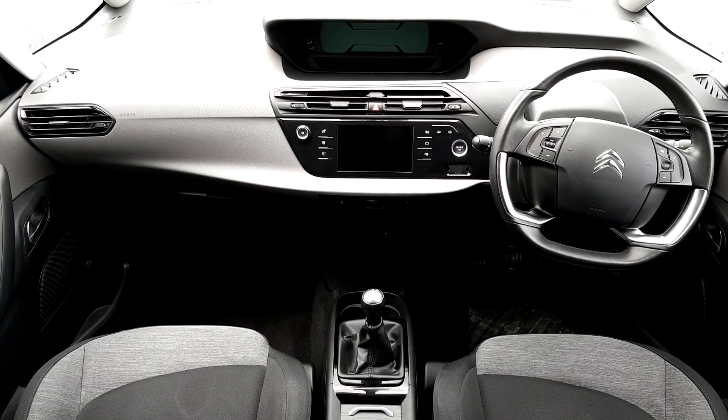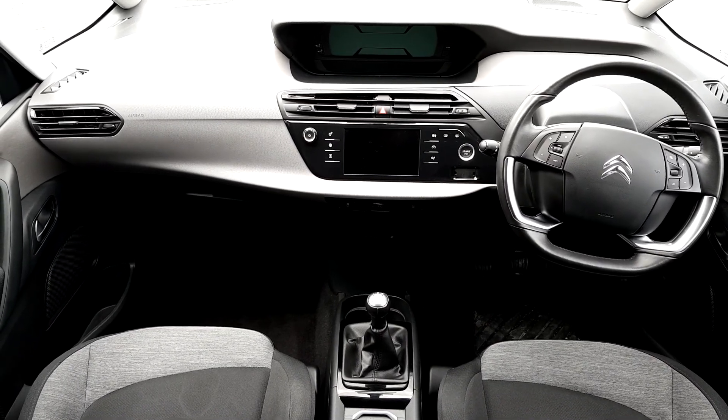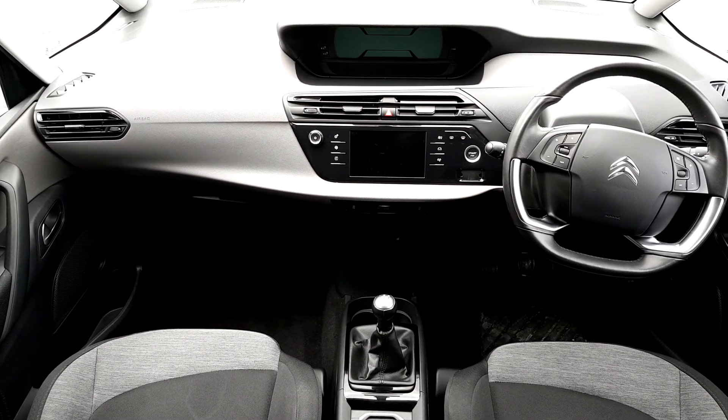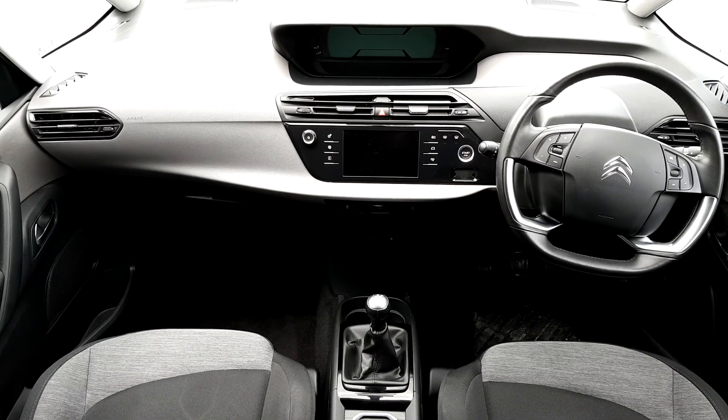The interior is finished in a black leather cloth with a silver trim. It has features such as USB, AUX, Bluetooth phone, cruise control, a multi-function steering wheel and a touch screen display. There are also ISOFIX seats in the rear.